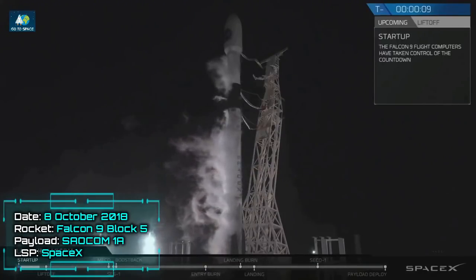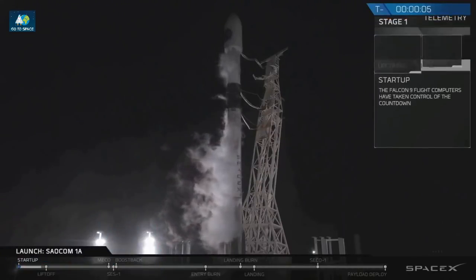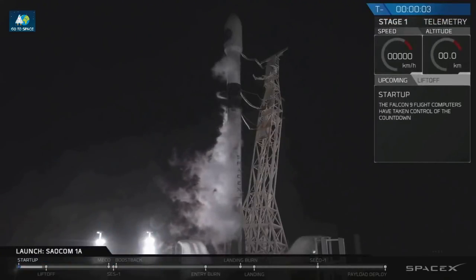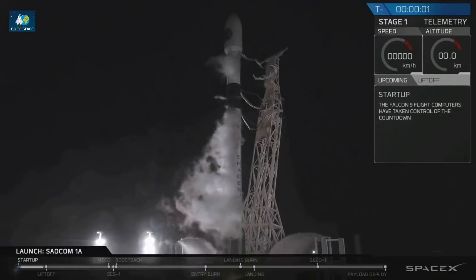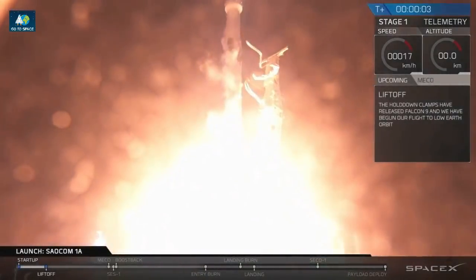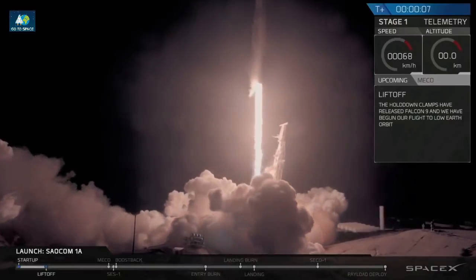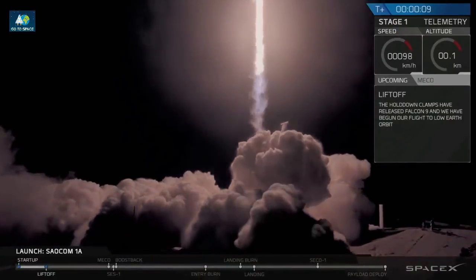10, 9, 8, 7, 6, 5, 4, 3, 2, 1, ignition, liftoff. You cleared the tower.